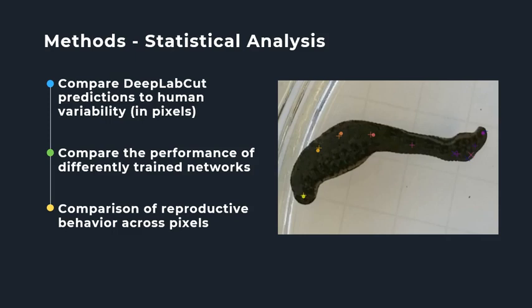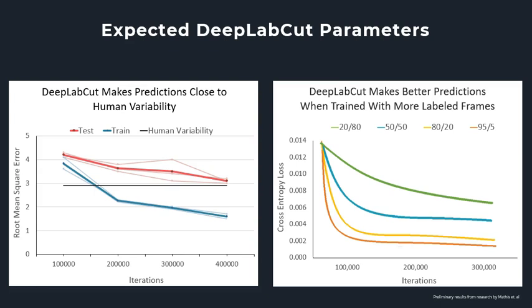These graphs show my expectations for determining the precision of DeepLabCut and determining the optimal parameters for training a network, based on previous findings by Mathes et al. The first chart shows expected results comparing DeepLabCut's trained networks to human variability. On the y-axis, root mean square error measures a model's error in making predictions — so the lower the RMSE, the less error in marker predictions. The dark lines represent the average of three trained networks, shown by the light colored lines. I expect the error to decrease with more iterations, and DeepLabCut should be able to surpass human variability during training.